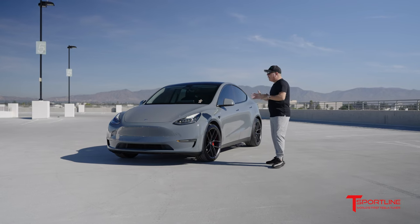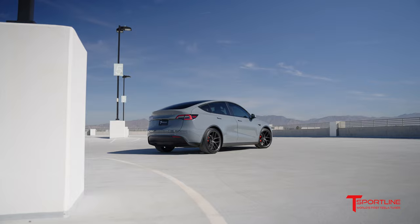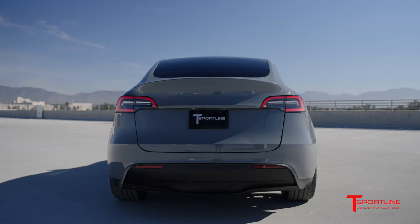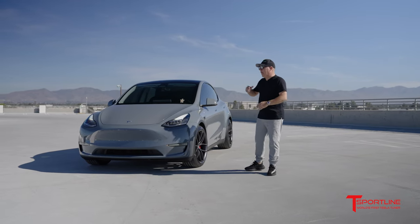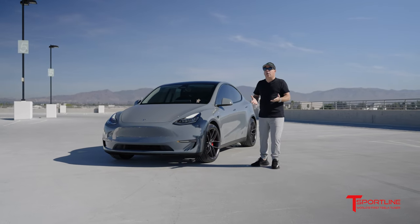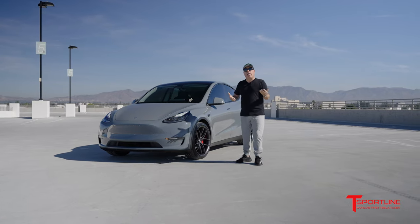So this Model Y came to us for this exact reason — change the color, I want to look different. And I absolutely love it; this is a really great color, very refreshing. Tesla no longer offers a silver color, and while they do have Midnight Silver Metallic, which I think is their most popular color, this looks so much prettier to me.